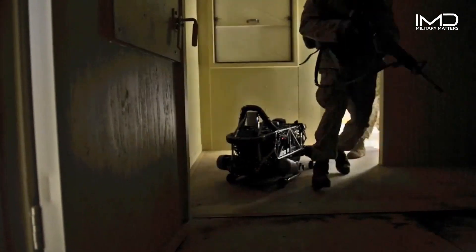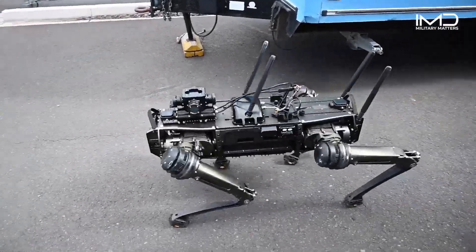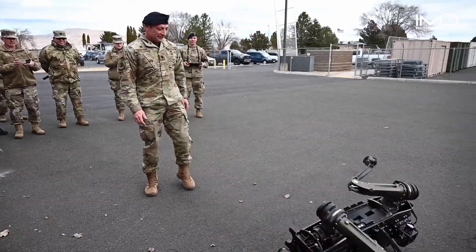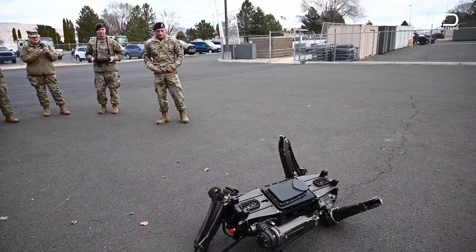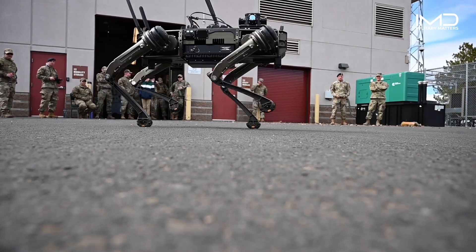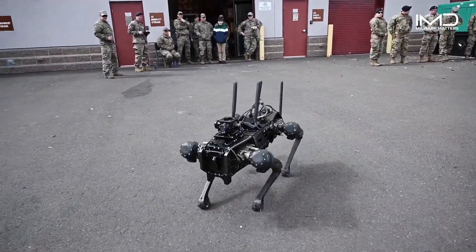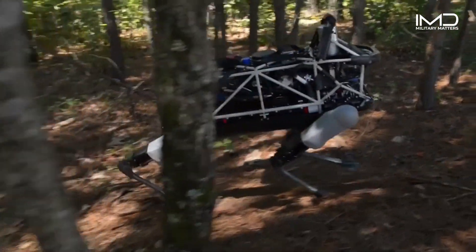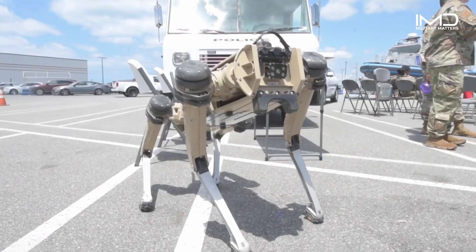In the ever-evolving landscape of modern warfare, a new breed of soldier has emerged: the robo-canines. These remarkable robotic dogs have become an integral part of the U.S. military's arsenal, pushing the boundaries of technology and changing the face of combat as we know it.